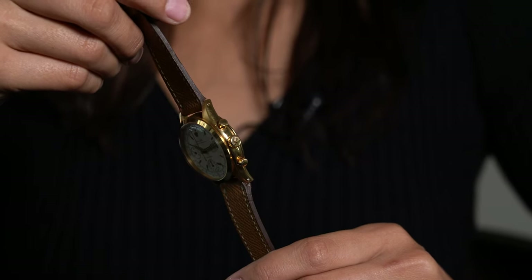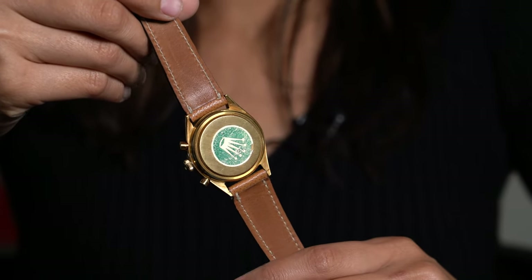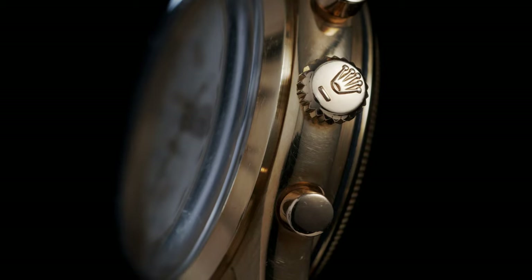You flip it over and you see this case back sticker, which means when somebody bought it, they had left it there. When you open the case back, you will see that there are no service marks at all.